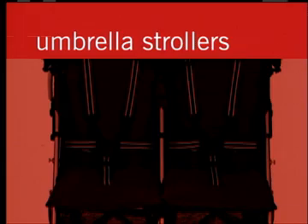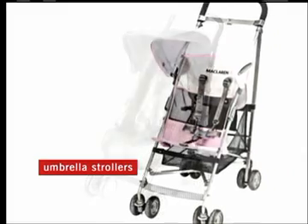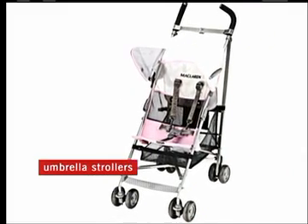Umbrella strollers are always handy, since they fold into the shape of an umbrella. They're lightweight and inexpensive, but only suitable for babies six months and older.